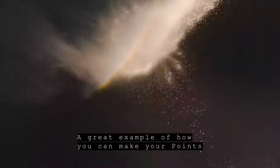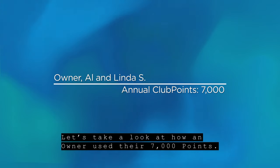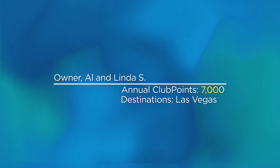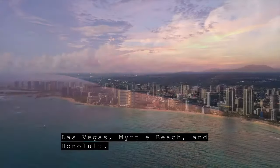A great example of how you can make your points work for you and how you want to travel. Let's take a look at how an owner used their 7,000 points. Wow — three trips! Las Vegas, Myrtle Beach, and Honolulu.